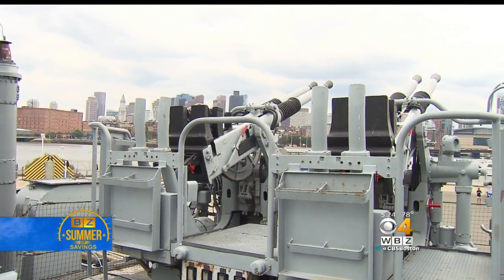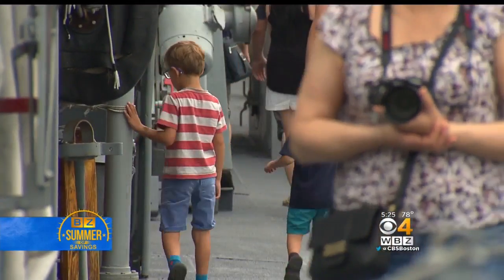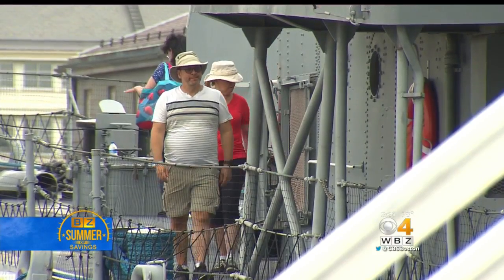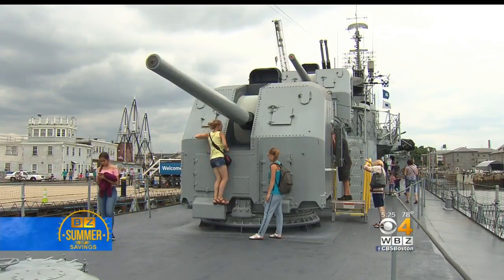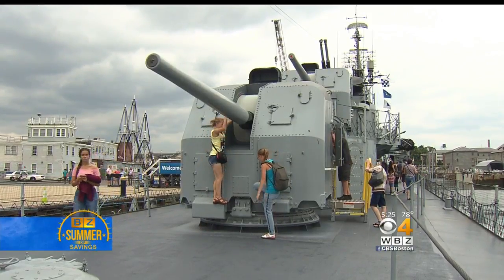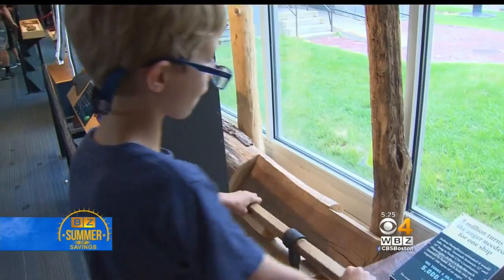As the National Park Service celebrates its 101st birthday, you and your family can enjoy every park site — tours included — for free. This is not virtual reality. You can actually put your hands on the ships. You can put your hands on the artifacts. You can experience it for yourself. You can see where history was made.